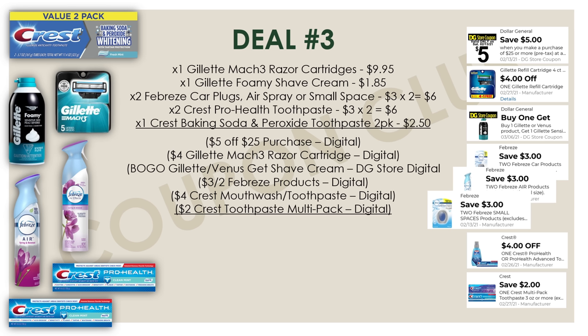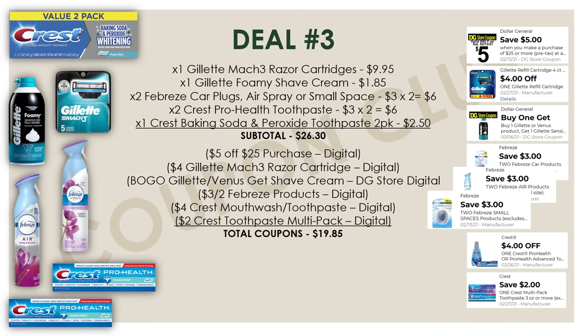So these are all the products and digitals you need for this deal. The subtotal for everything is $26.30, but we have $19.85 of coupons. So after coupons, our final cost for everything here will be just $6.45, or $0.92 each.